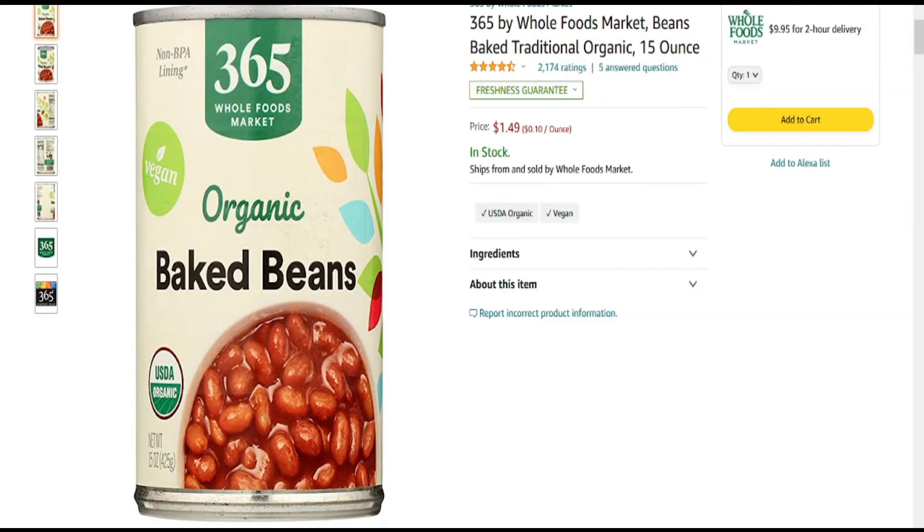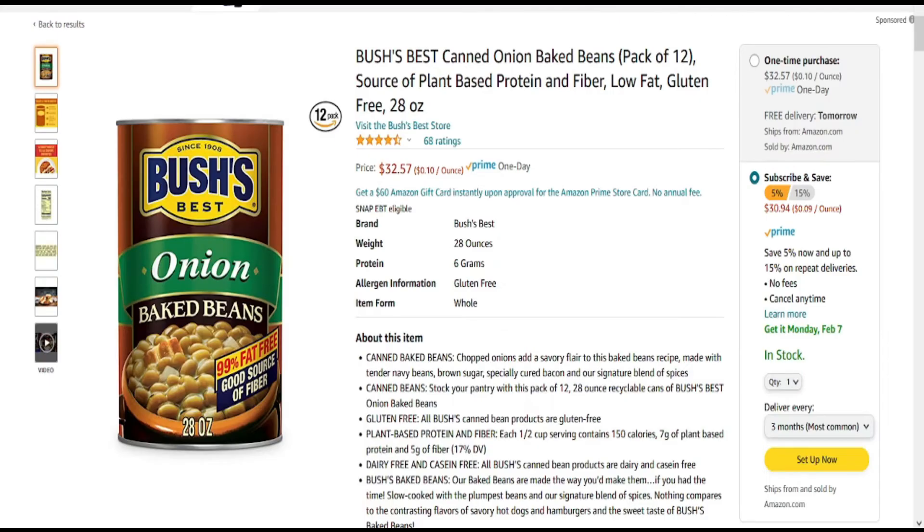Next on my list of baked beans is — yep, you guessed it — Bush's Best Canned Baked Beans. You can find them on Amazon at the link below.